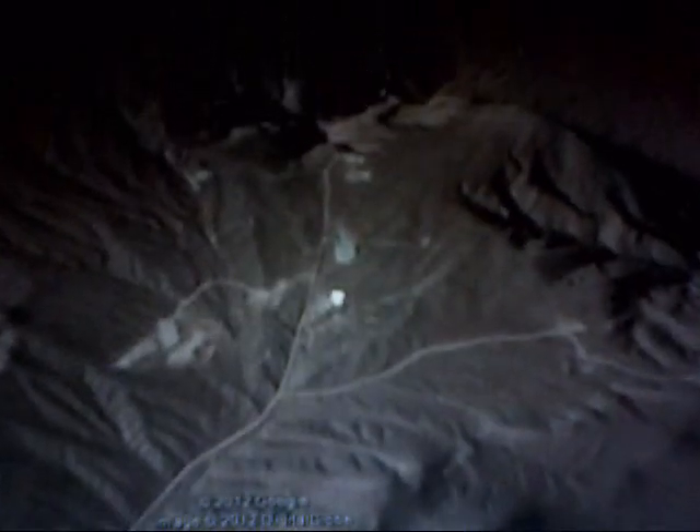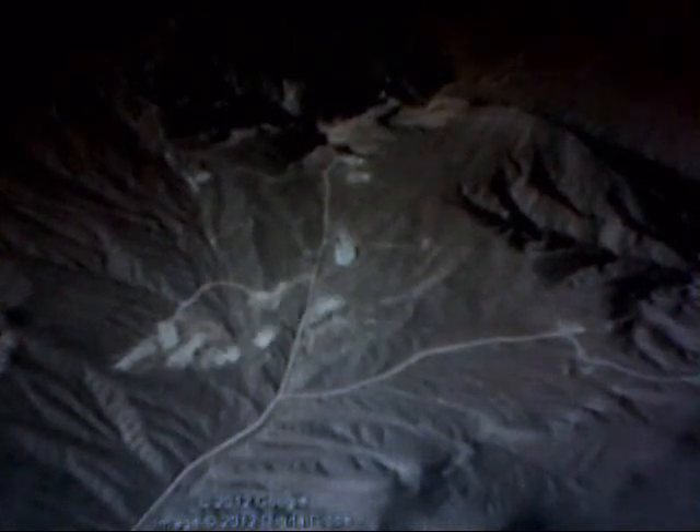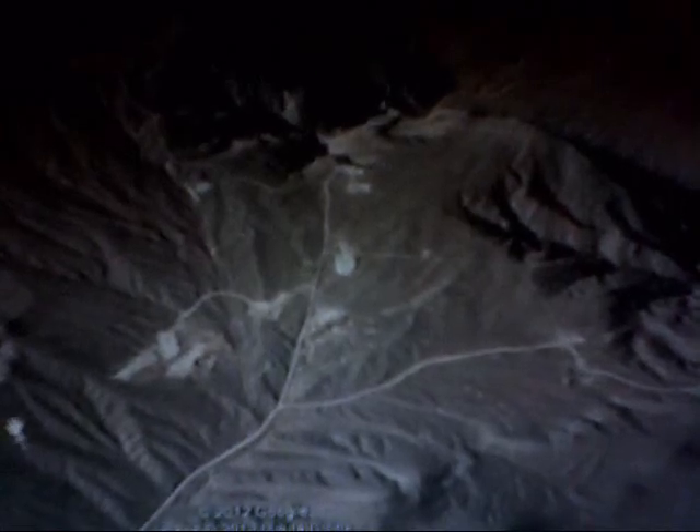And here we are at the Project Shoal site, where a 1 megaton device was exploded in 1962 at a depth of 5,347 feet.